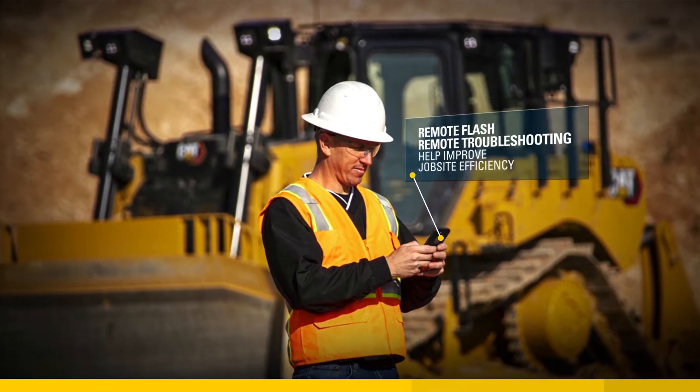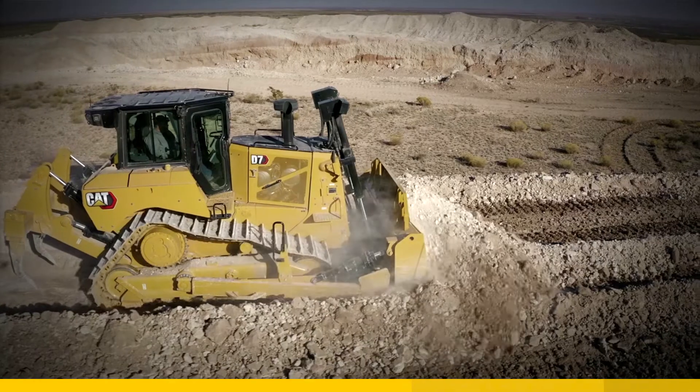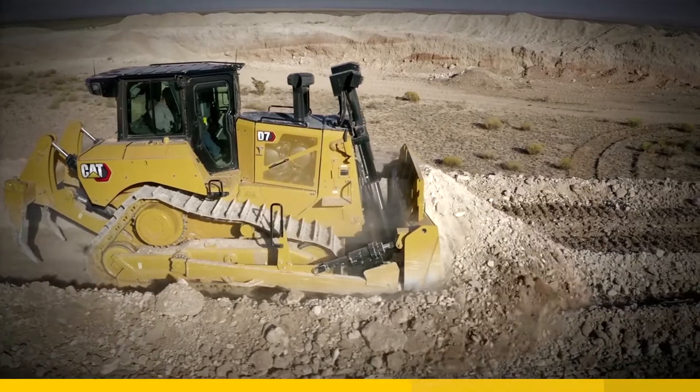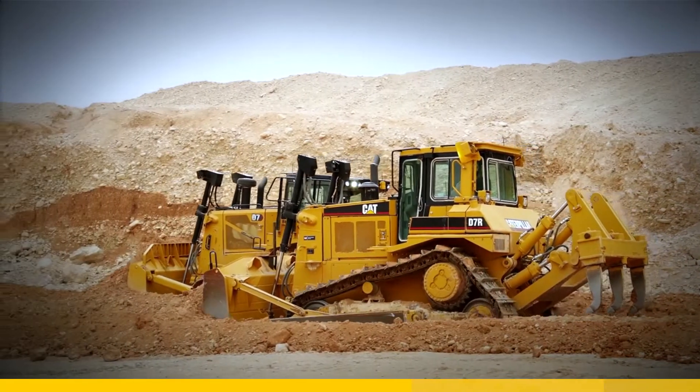Remote flash and remote troubleshooting help to diagnose and repair your dozer faster and easier. Several of these technologies, such as stable blade, traction control, and blade load monitor, are designed to work in the background, helping out the operator without requiring any interaction or attention.